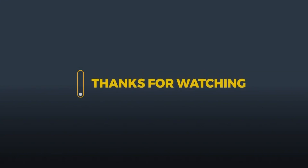If you liked the video, give it a thumbs up and share it with your friends. If you want more tips, subscribe to the channel.